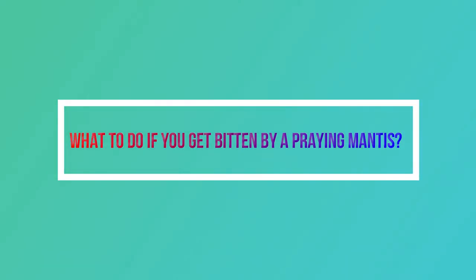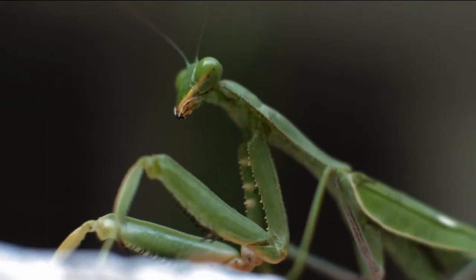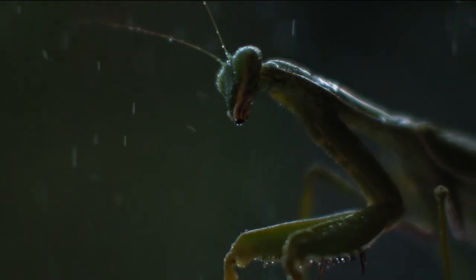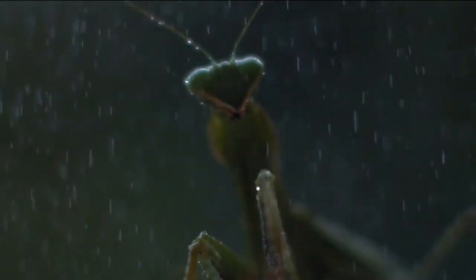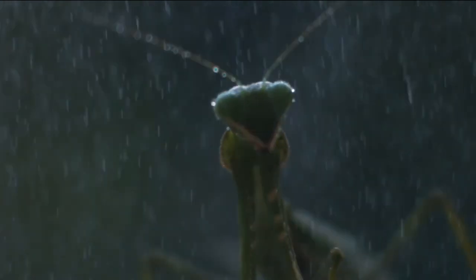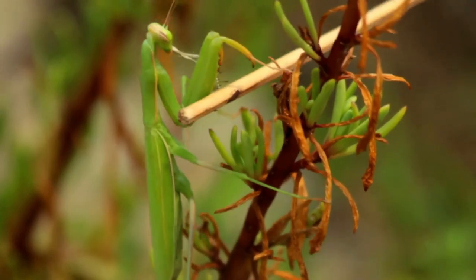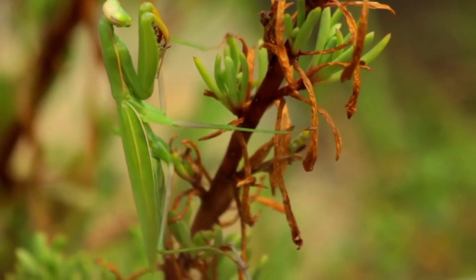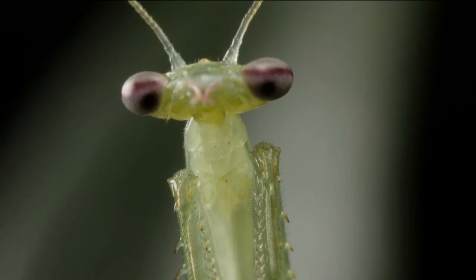What to do if you get bitten by a praying mantis? A praying mantis bite is not poisonous, and they are not likely to bite people when they don't need to. But sometimes we can accidentally startle a mantis that is still and quiet, which could make it bite you to protect itself. When this happens, there's no reason to get upset. You only need to wash your hands well with warm water and soap. Washing with soap and water helps calm irritation or clean a small wound. If you see a cut or a little bit of blood, just put some antiseptic cream or a band-aid on it and it will heal quickly. Wear gloves to cover your hands and keep praying mantises from biting your fingers.